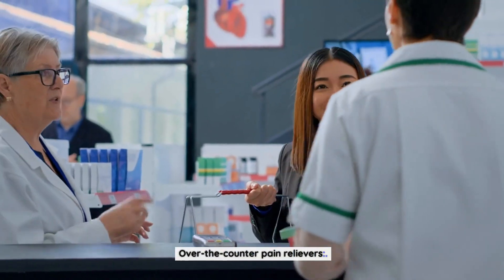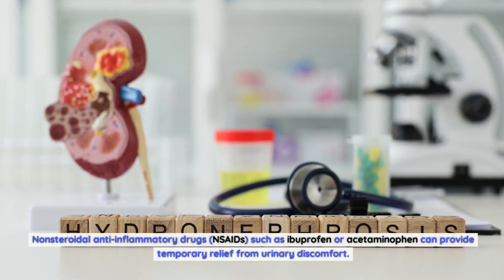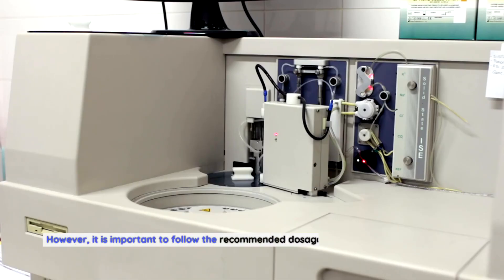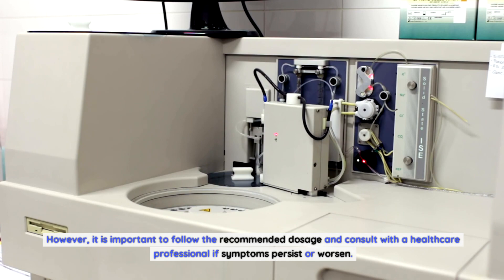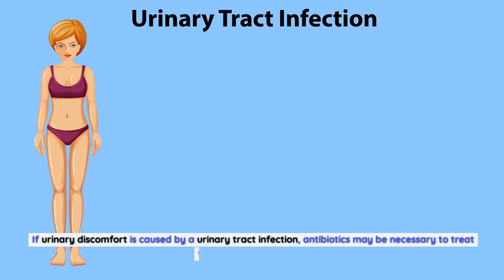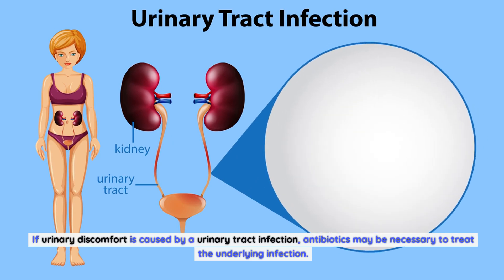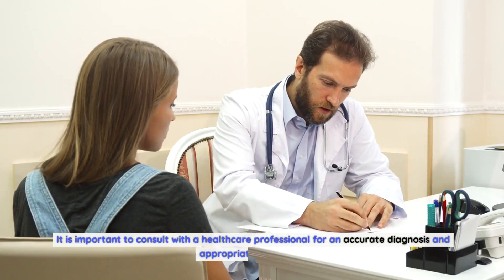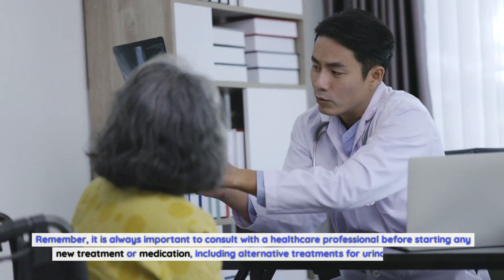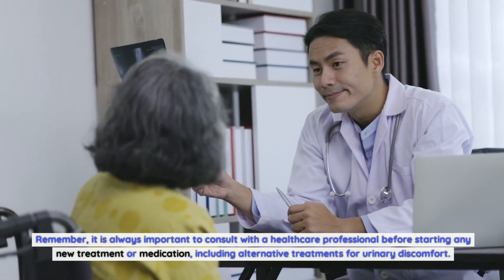Over-the-counter pain relievers: Non-steroidal anti-inflammatory drugs (NSAIDs) such as ibuprofen or acetaminophen can provide temporary relief from urinary discomfort. Follow the recommended dosage and consult a healthcare professional if symptoms persist. Antibiotics: If urinary discomfort is caused by a urinary tract infection, antibiotics may be necessary to treat the underlying infection. Consult with a healthcare professional for an accurate diagnosis and appropriate treatment. Always consult a healthcare professional before starting any new treatment, including alternative treatments for urinary discomfort.